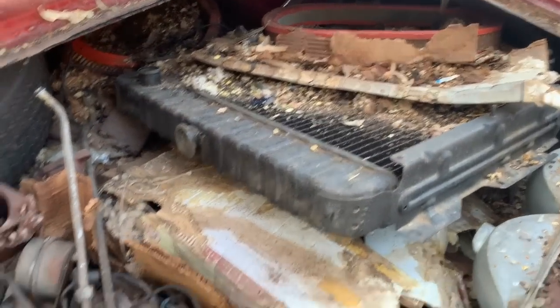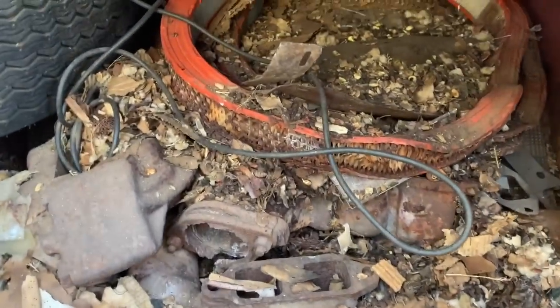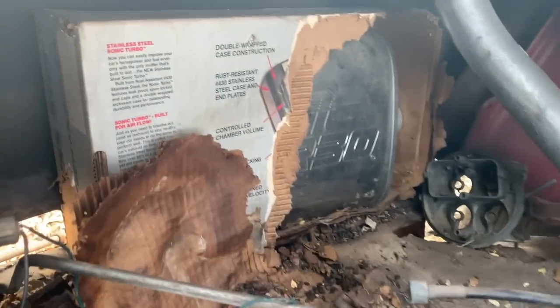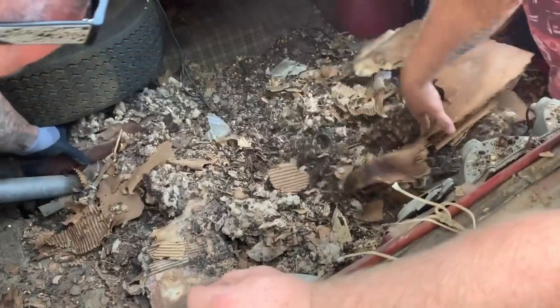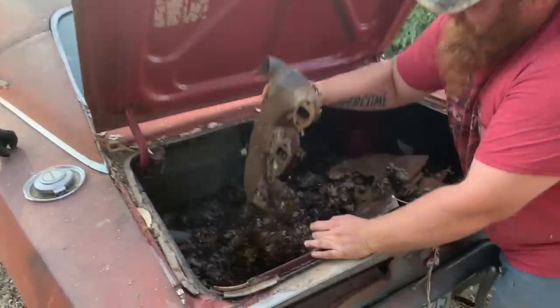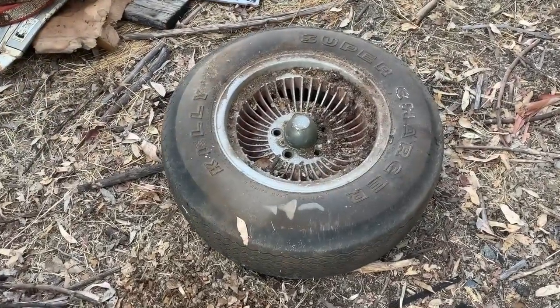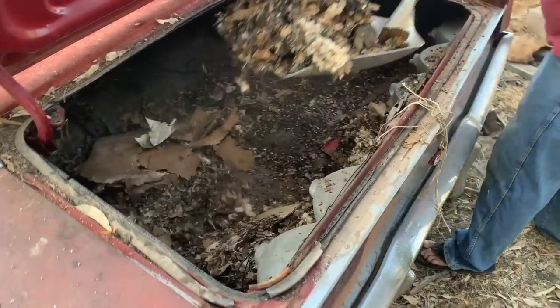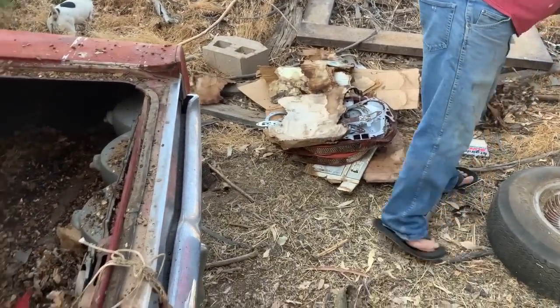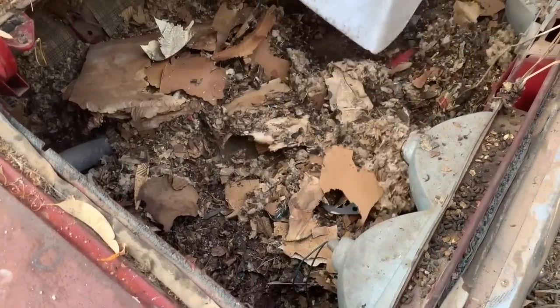We'll start out in the trunk and see what all we got in here — there's obviously a lot, and I can already see some holes down in there, so this one is not rust free. Got a couple buddies here — Mike and Garrett — to get good and sick off all this stuff, and we'll get to the bottom of this pile. Mighty fine quality rodent detritus here.